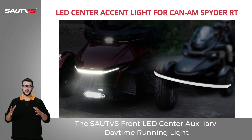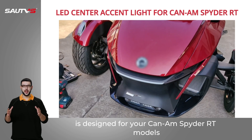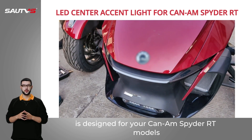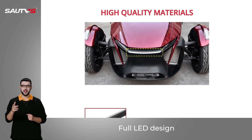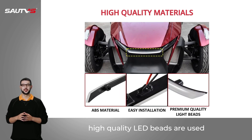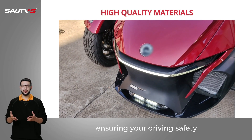The SAU-TVS Front LED Center Auxiliary Daytime Running Light is designed for your CAN-AM SPYDER RT models, protecting your travels and adventures. Full LED design — high-quality LED beads are used, providing a more concentrated and brighter light source, ensuring your driving safety.